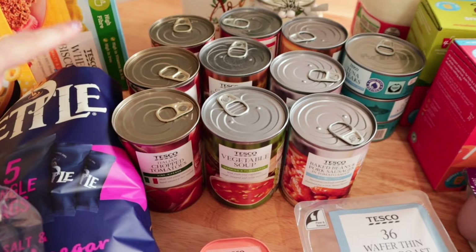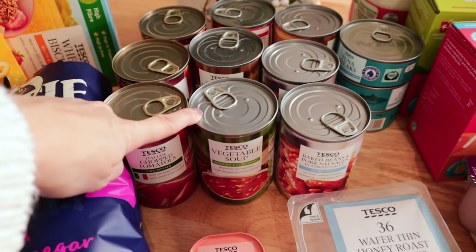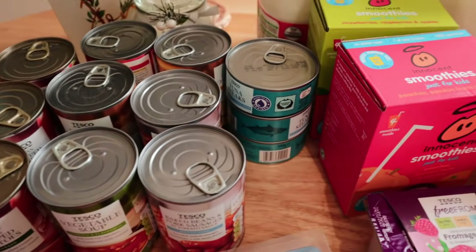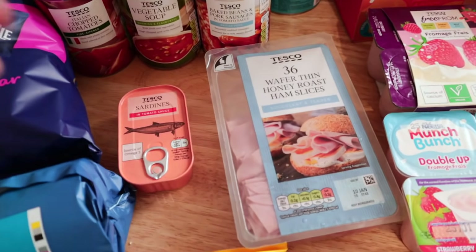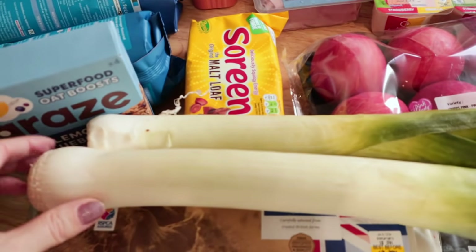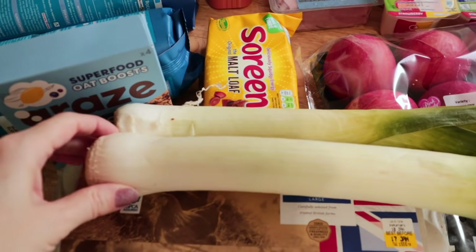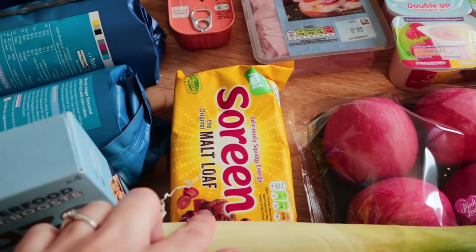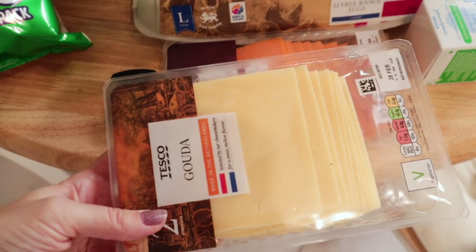I've also got some tinned items — some chopped tomatoes, some Tesco soup which Nick really likes for his lunch, some beans and sausages that both Tamzin and Arabella like, and then some tuna which I'll probably just have on baked potatoes with some salad. Ham always comes in handy. I also really enjoy having sardines on toast, so that will be one of my lunches. I also got a couple of leeks because with the leftover carrots from one of the dinners and the potatoes, I'm going to make a potato and leek soup which I'll have for lunch a couple of days.